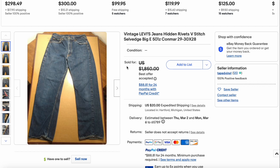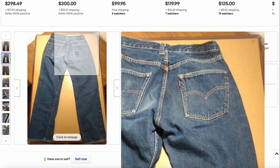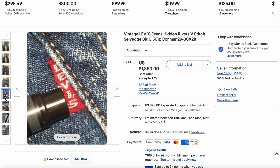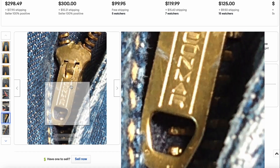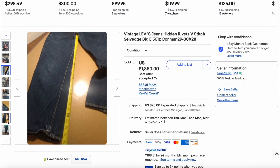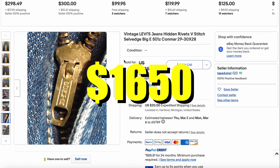Then we have another pair of 501s — this is the 501 Z's. It's missing the Jarkon patch, which is not that surprising. We have the Big E, the zipper, the V-stitch, hidden rivets, and the Conmar zipper. This is the 1950s — an earlier model of the 501 Z's, which is why it ends up higher on this list. A pretty awesome pair of jeans in really good condition. This pair sold for $1,650.